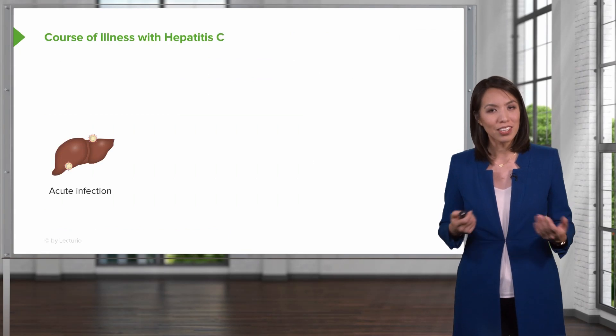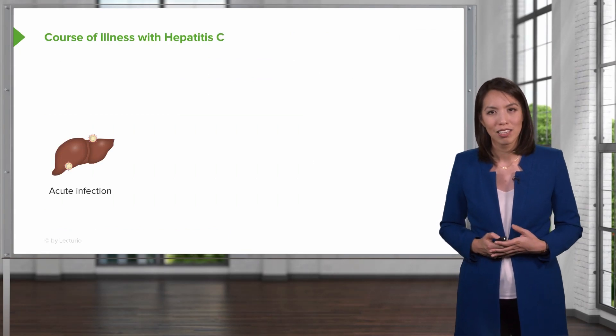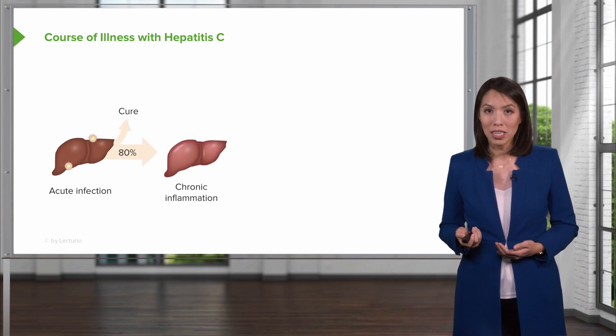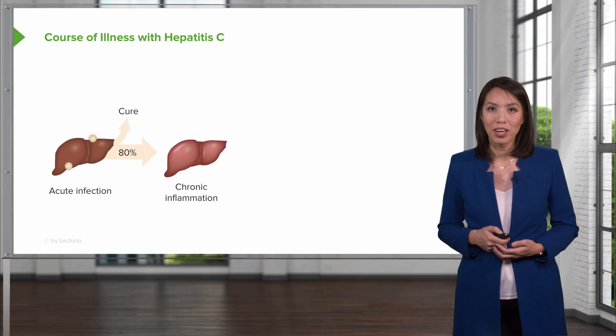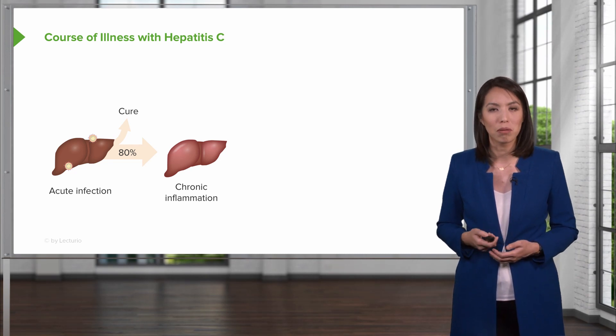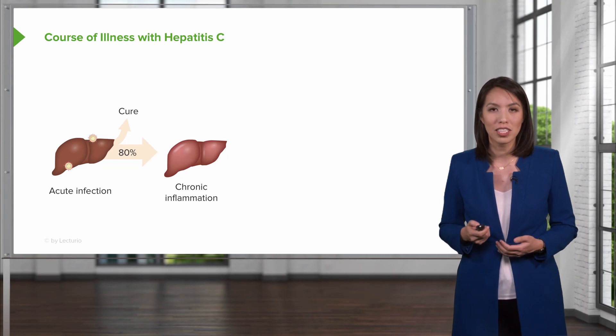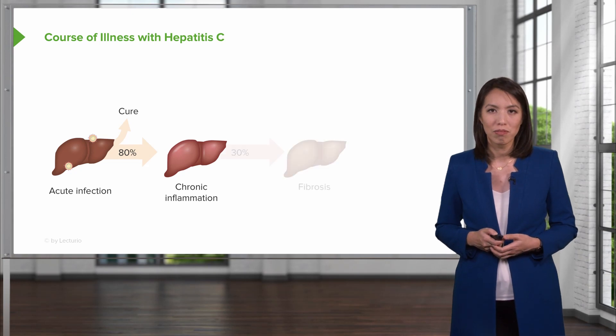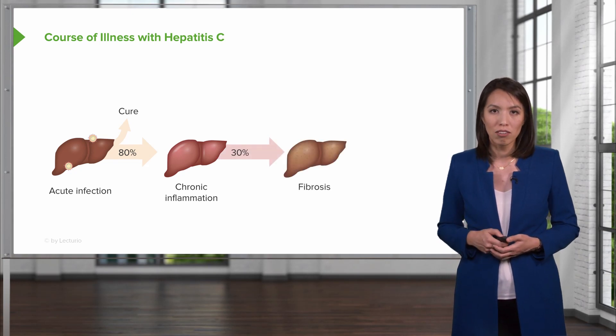Let's talk now about hepatitis C. Hepatitis C begins with an acute infection. A majority of patients will then go on to develop chronic inflammation, and only a small proportion of patients will develop spontaneous cure. This is in contrast to hepatitis B, where most patients develop spontaneous cure. Then, after chronic inflammation,